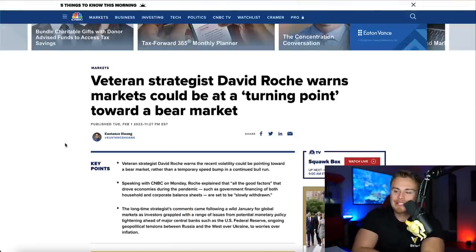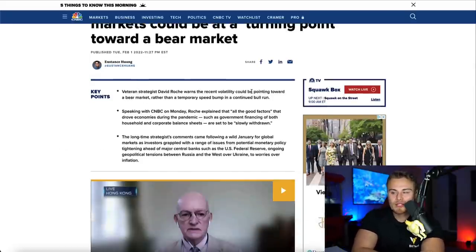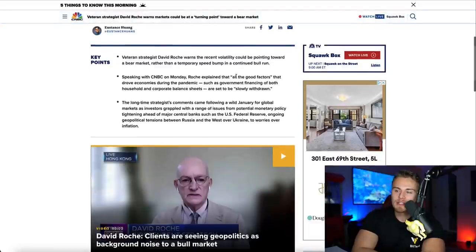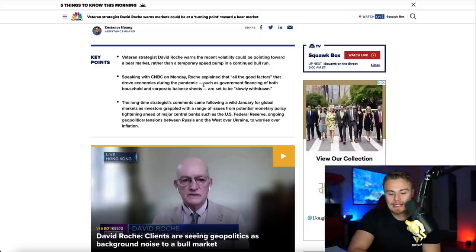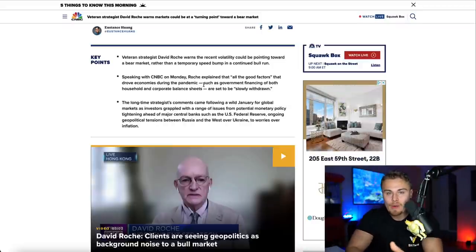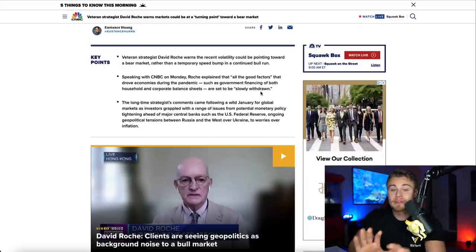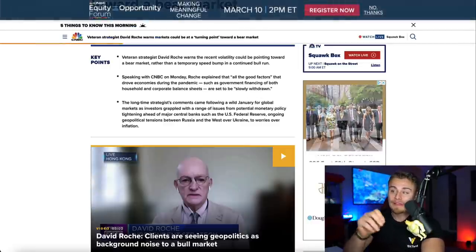Going over the key points of the article: strategist David Roche warns the recent volatility could be a turning point toward a bear market rather than a temporary speed bump in a continued bull run. He explained that all the good factors that drove economies during the pandemic — increased bond buying, heightened balance sheets, lowered interest rates — caused economic prosperity, but since they're removing these from the economy this year, markets are expected to drop. Government financing of household and corporate balance sheets are set to be slowly withdrawn.